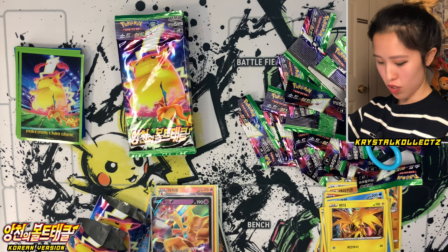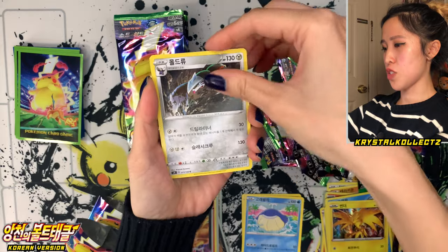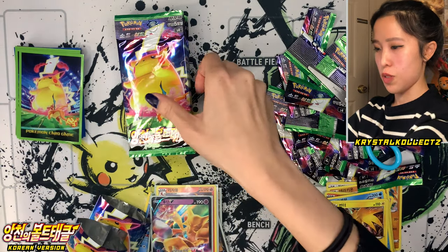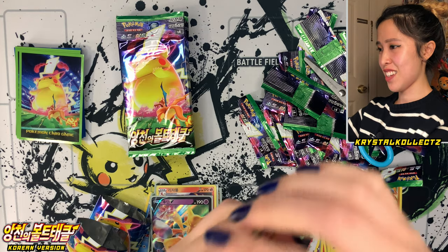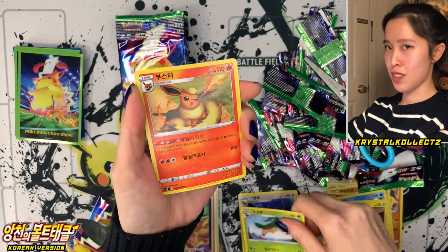Not too many packs left, just going to keep going. Mudsdale, Wailmer, Excadrill, Donphan, and Shedinja. We got Charizard and Pikachu already — so go Goat. Love that name — Booster, Flareon, and Terrakion.